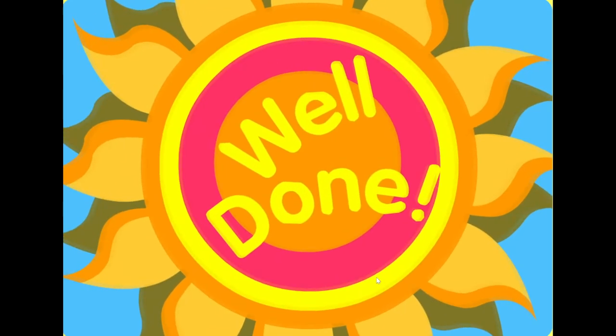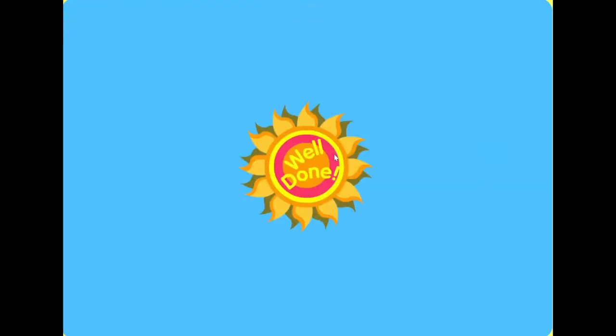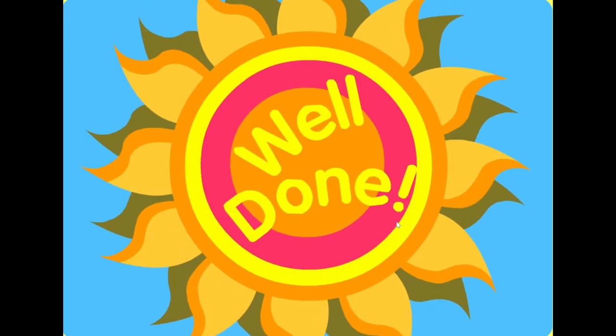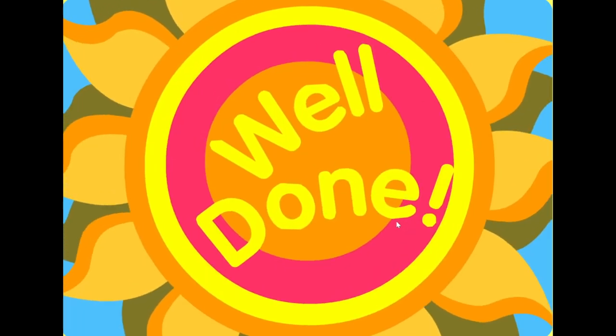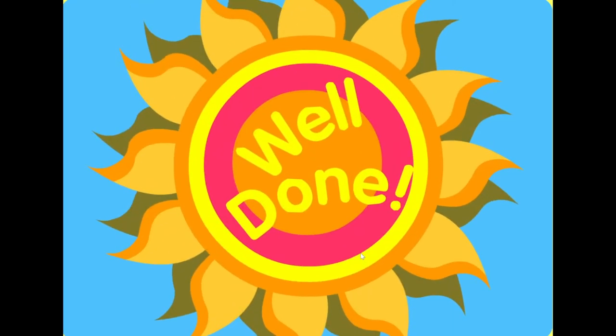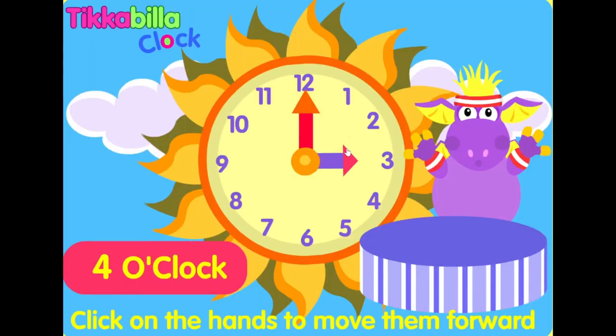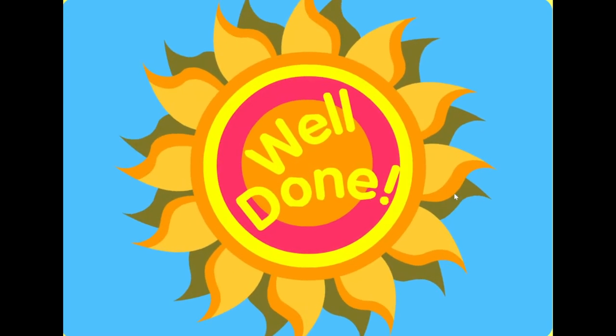Well done. Four o'clock. Well done. Eight o'clock. Well done. Four o'clock. Well done.